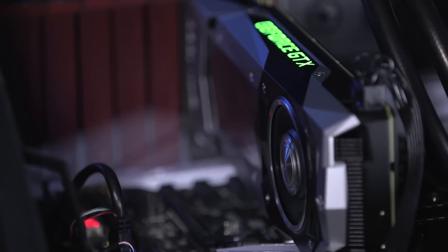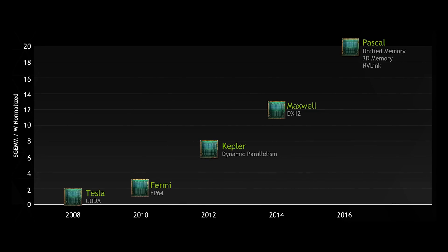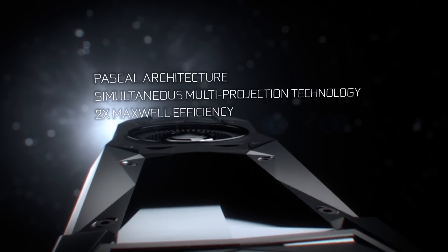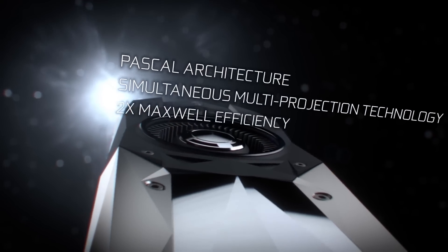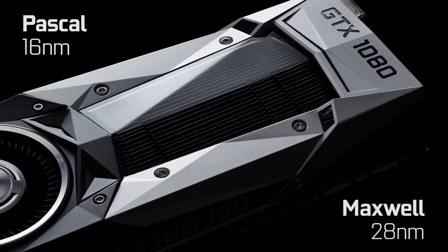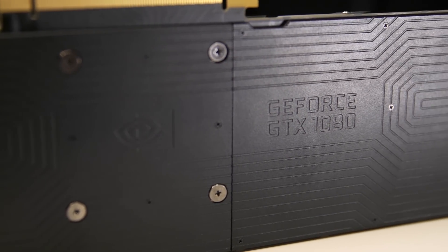If you're wondering why Nvidia has made such an enormous song and dance out of a consumer graphics card launch, it's because the company spent billions on getting its new architecture to market. Nvidia has moved on from its previous architecture, Maxwell, and introduced a new technique called Pascal. The key feature of Pascal is that it uses a smaller manufacturing process — 16nm vs. 28nm — which means a greater number of transistors can fit onto any given piece of silicon.